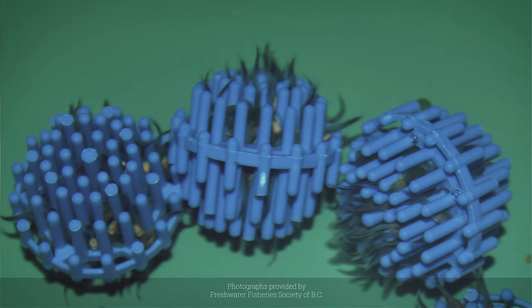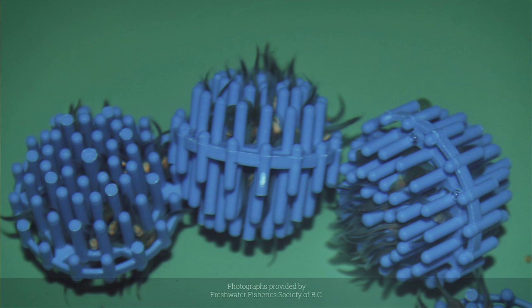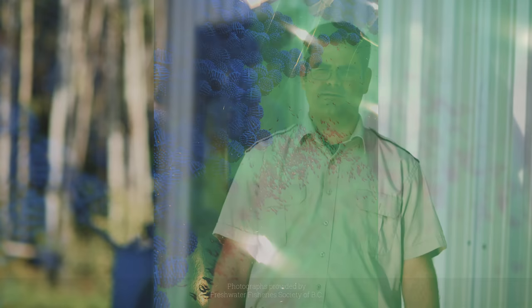After that, they go to a yolk sac larva stage. They're just surviving off of that yolk sac for about the first 10 days of their life. They would be hiding in gravel at that time. Here at the hatchery, we provide an artificial substrate which they hide in, and they can put all that yolk sac into growing. After that yolk sac is depleted, they emerge from that substrate and start looking for food.